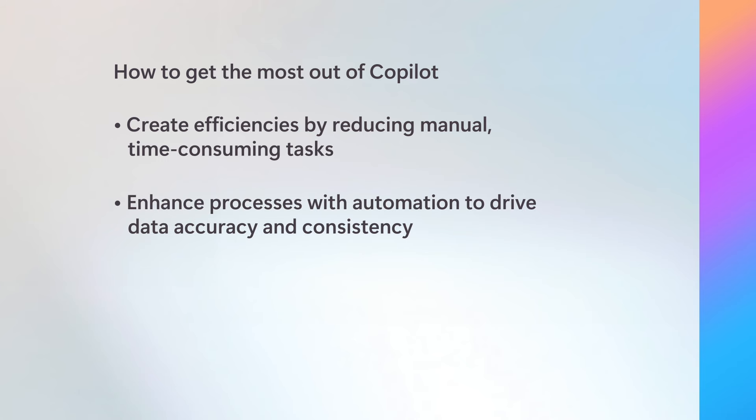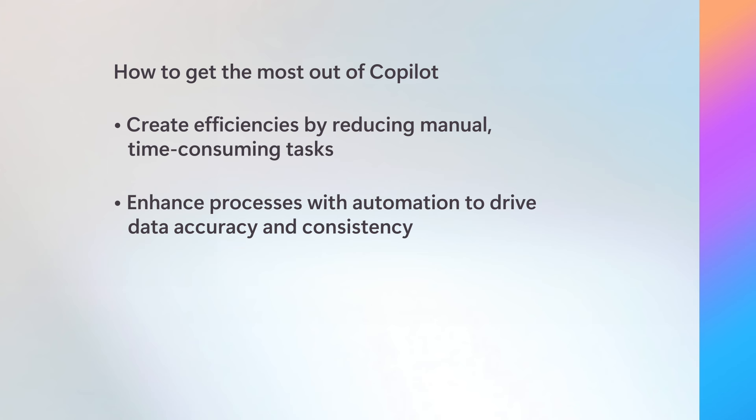Second, take advantage of opportunities for automation. We use AI to enhance processes like data collections, contract management, and invoice capture. Improving these processes not only speeds up financial insights but also ensures data accuracy and consistency. Third, promote continuous learning and sharing. We have Copilot champions within each finance team that we can work with to get the most out of Copilot. Regular learning sessions and sharing best practices can help maximize the benefit of Copilot.